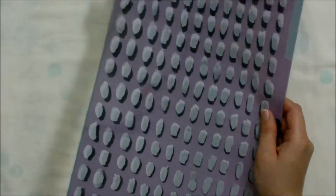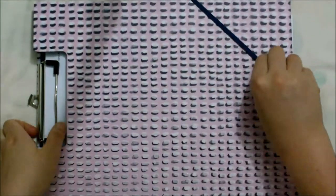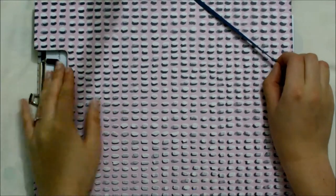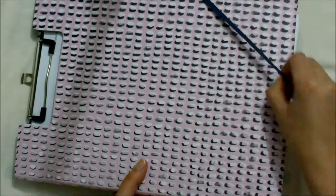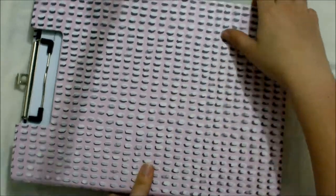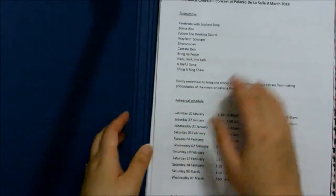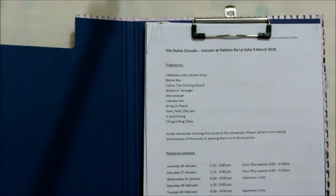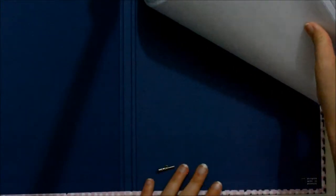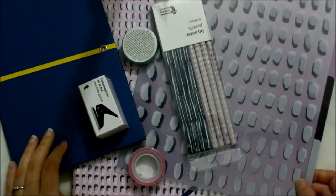The last thing I bought is this hard file. I'm using it to keep my lyrics tidy. You can secure it with this elastic band here. As you can see, the pattern matches the folder I showed you before. It opens up like this — I have the lyrics here — and you can secure them with this. I think it's really useful and cute at the same time.